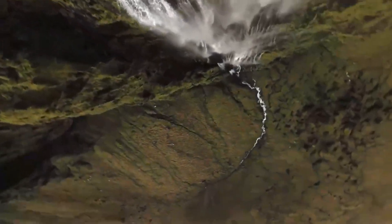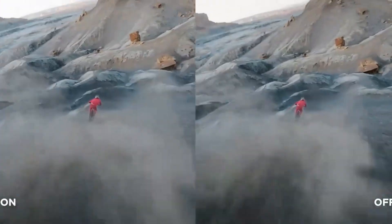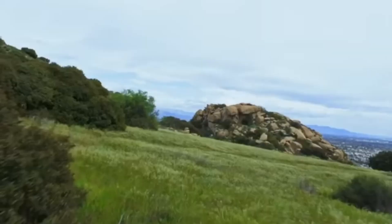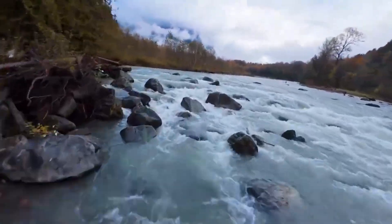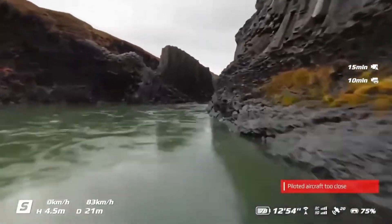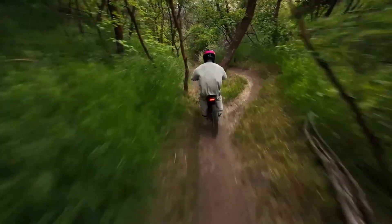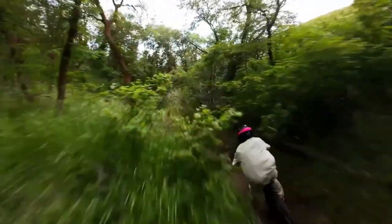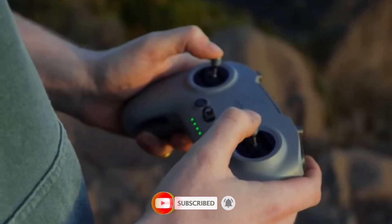The DJI Air 4 has landed, and it's pushing the boundaries of what a mid-sized drone can do. With upgraded flight stability, enhanced camera performance, and longer battery life, it's built for creators who demand more from the sky. Whether you're filming cinematic landscapes or capturing fast-paced action, the Air 4 delivers stunning clarity and precision in every frame. In this review, we put the DJI Air 4 through real-world tests, exploring its intelligent flight modes, improved obstacle avoidance, and the new controller experience. Subscribe to Cam Hunters for more in-depth reviews, real footage tests, and everything you need to stay ahead in the world of drones and camera tech.